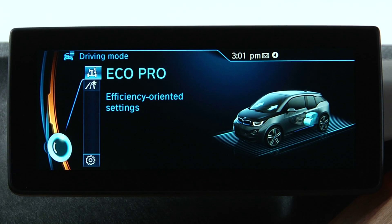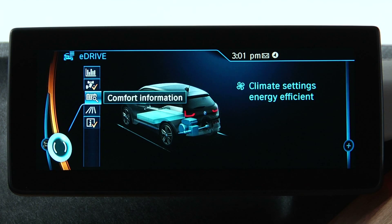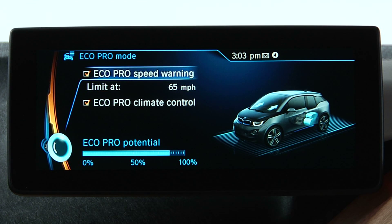The range assistant in the BMW iNavigation system can calculate a route that's optimized for EcoPro mode. EcoPro mode reduces the heat output of heated mirrors and seats, reduces the heating and cooling output of the climate control system, and recommends a limit of the vehicle's speed between 50 and 80 miles per hour.